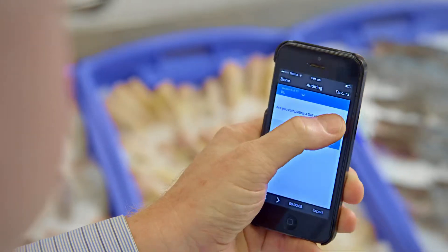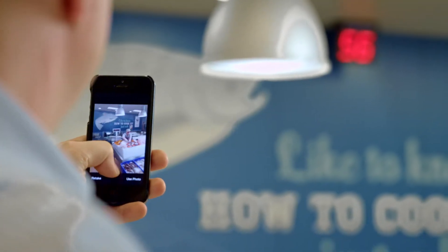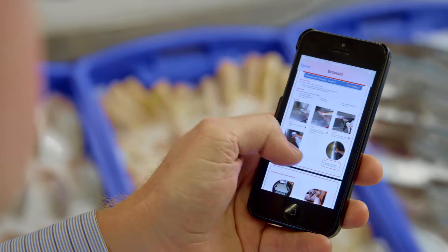iAuditor is like nothing I've ever seen or experienced before. You can now do your checklist quickly, easily pull it out of your pocket, bang bang bang, snap a photo, coach and lead your team, and away you go.